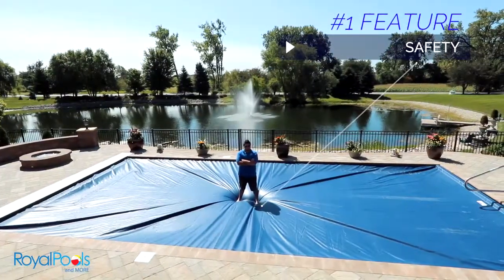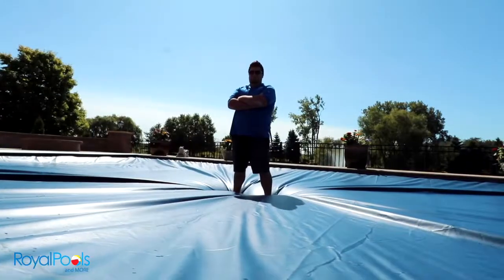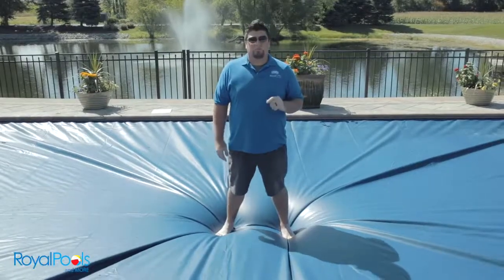The first feature is safety. As you can see, the automatic pool cover can hold mass amounts of weight, protecting you from having your little ones fall in or even animals falling in the swimming pool.